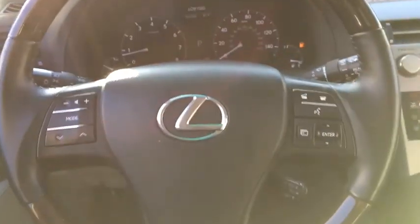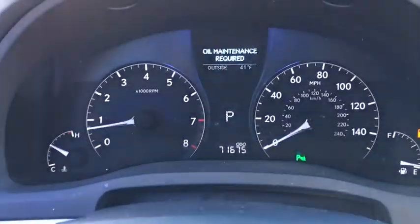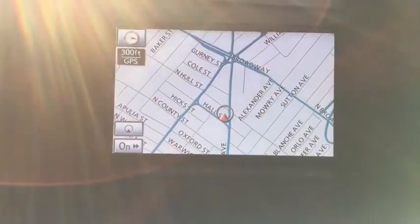Here are some of this vehicle's great options: stability control, traction control, all-wheel drive, Bluetooth, automatic transmission, fog lamps.